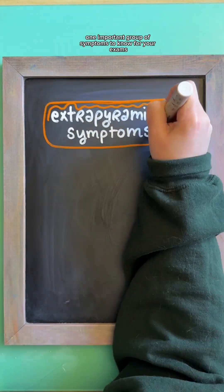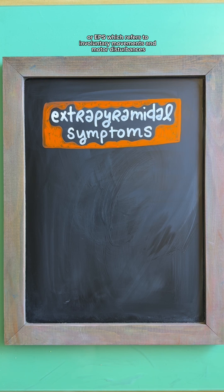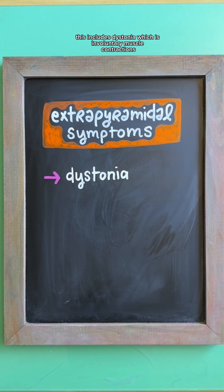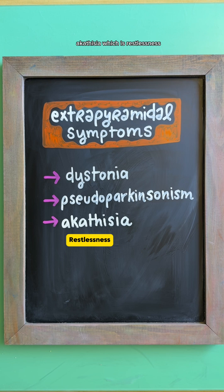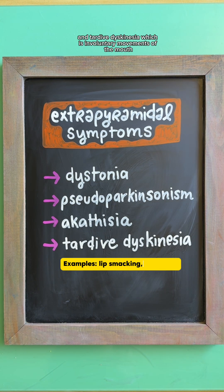One important group of symptoms to know for your exams is extrapyramidal symptoms, or EPS, which refers to involuntary movements and motor disturbances. This includes dystonia, which is involuntary muscle contractions; pseudoparkinsonism, which includes shuffling gait, bradykinesia, tremors, and rigidity; akathisia, which is restlessness; and tardive dyskinesia, which is involuntary movements of the mouth, face, or neck.